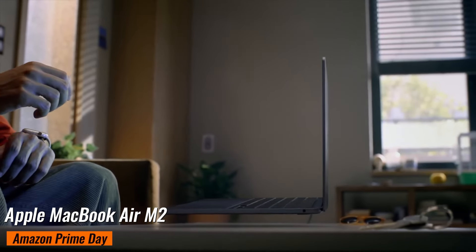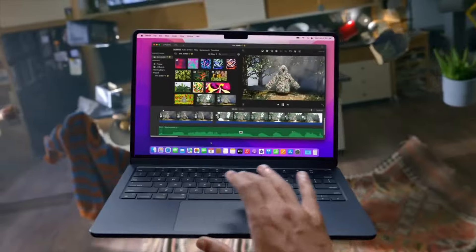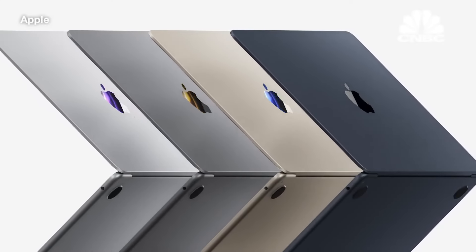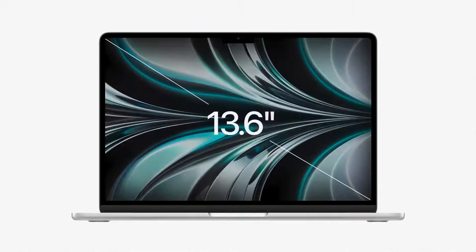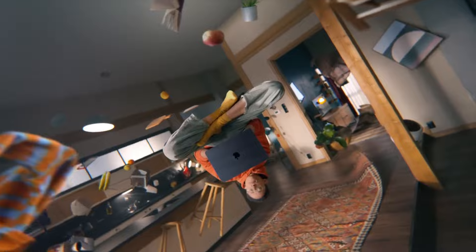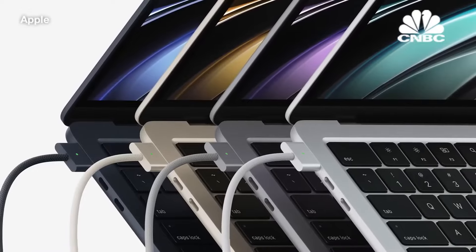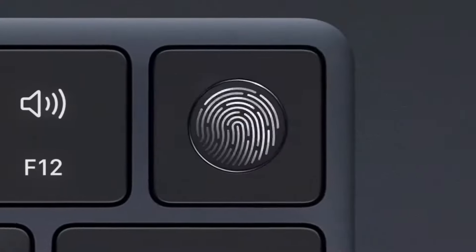13.6-inch Apple MacBook Air M2. Currently it's priced at $849 on Amazon, down from $1,199, saving you $250. The MacBook Air M2 is celebrated for its excellent balance of performance and portability, making it perfect for everyday use. It features a stunning 13.6-inch 2560x1664 Liquid Retina Display, M2 8-core CPU, 8-core GPU, 8GB of RAM, and a 256GB SSD. What stands out is its ability to handle multitasking and creative work effortlessly, with an incredibly vibrant and crisp display perfect for watching videos or editing photos.